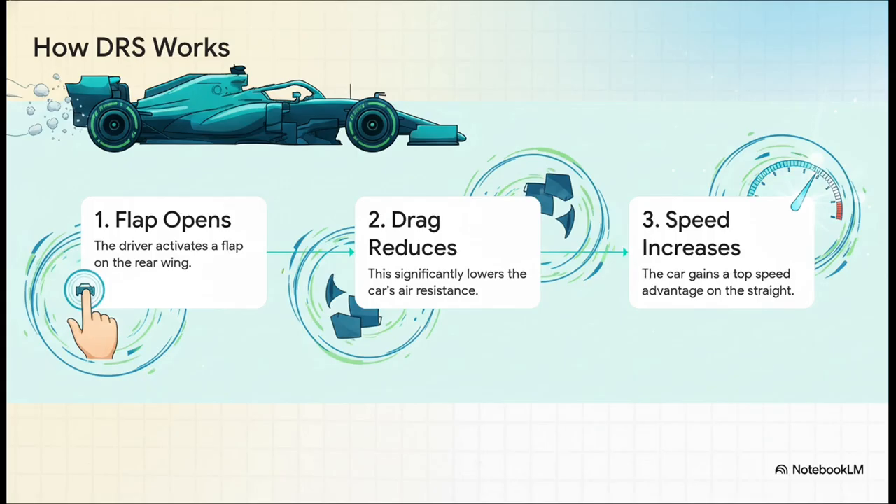So how does it actually work? Well, the process couldn't be simpler. First, the driver hits the button and a flap on that rear wing just pops open. This immediately cuts down on the aerodynamic drag — that's the air resistance holding the car back — and with less drag holding it back, the car's top speed goes way up. It's a simple, effective, purely aerodynamic solution.